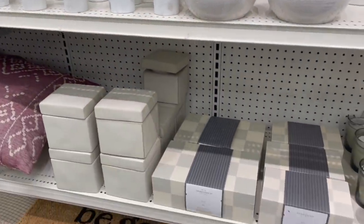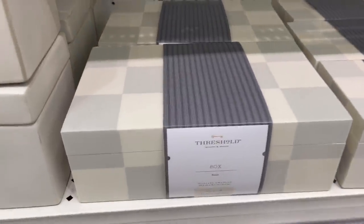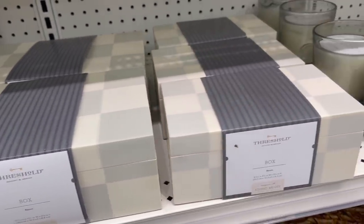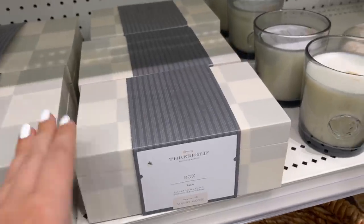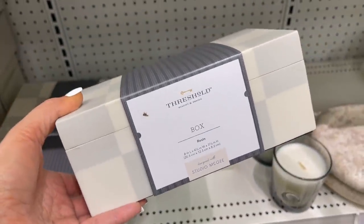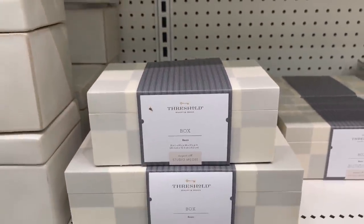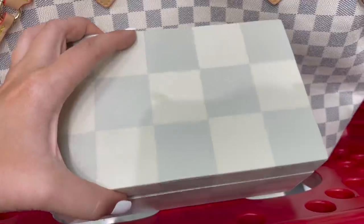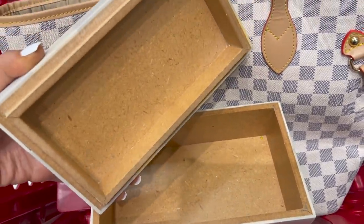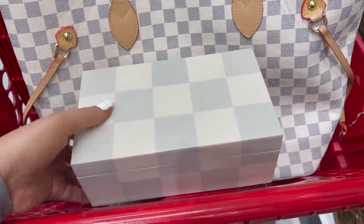I am so excited that they have the checkered boxes at my store! I saw these online and just had to see them in person. I think they will be such a fun addition to my living room shelves. The large one is $25 and the small is $20. The inside looks like it's made out of almost a particle board material, which is kind of strange, but look how they match my purse — I just love these.